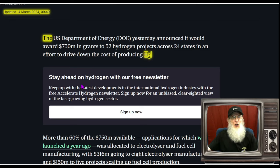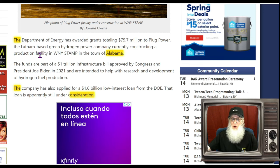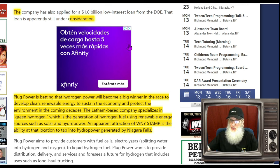The catalyst I mentioned is a little old — it came out March 14th — but it's still hot. The government is giving away money, and they gave a bunch to this company. The U.S. Department of Energy announced it would award $750 million in grants to 52 hydrogen projects across 24 states. The DOE has awarded $75.7 million in grants to Plug Power, which is constructing a production facility in the town of Alabama, New York, near Rochester. The company has also applied for a $1.6 billion low-interest loan from the DOE, still apparently under consideration.